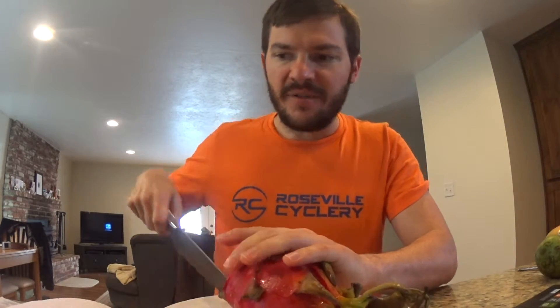Sliced it through pretty nicely. I've seen these in pictures and whatnot, and it's pretty amazing when you open them up. Oh my God, look at that! Whoa, look at that dragon fruit. That's amazing.